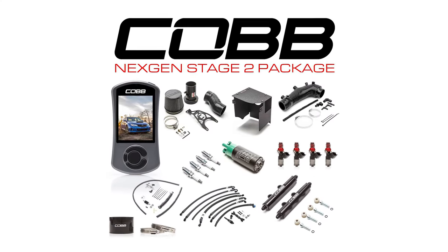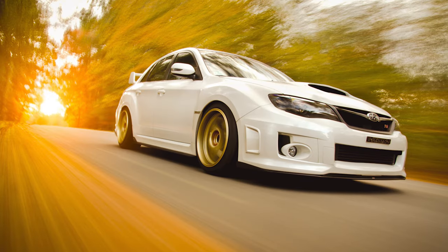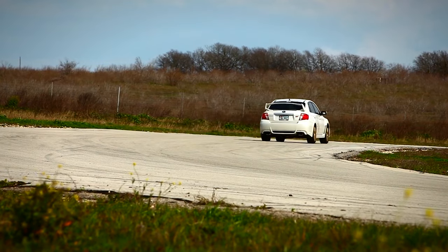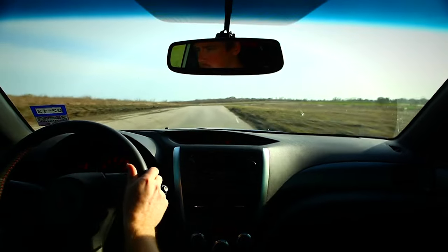Today's Cobb Highlight sets the stage for the Cobb Subaru Next Gen Stage 2 Power Package for the 2008-2014 STI. They say that sometimes great things come in small packages. That's false. Great things come in Cobb Tuning Packages. So let me tell you all about this one.